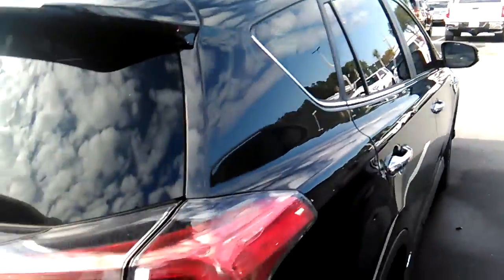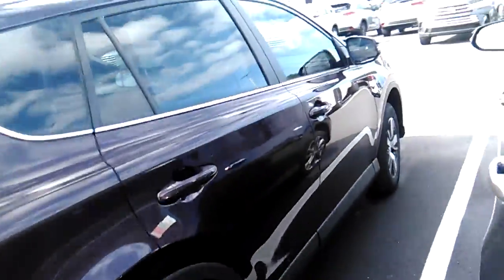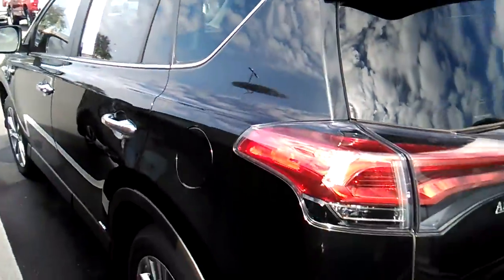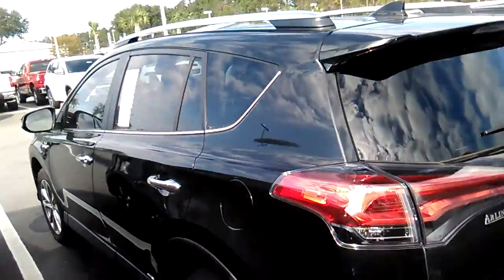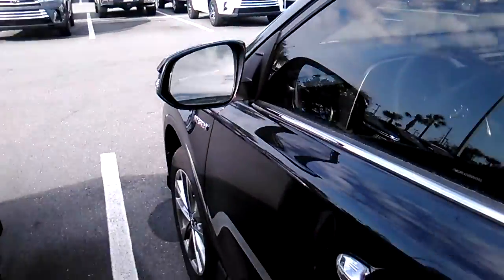Let's give it a kind of a full view. It does come standard with TSS-P. What that means is it has pre-collision with pedestrian detection, lane departure alert with steering assist, automatic high beams, and dynamic radar cruise control.